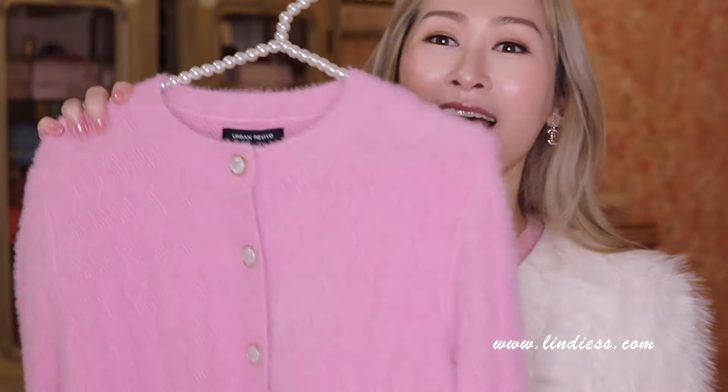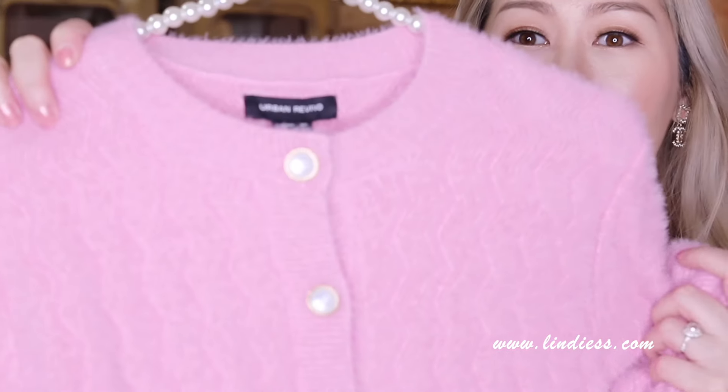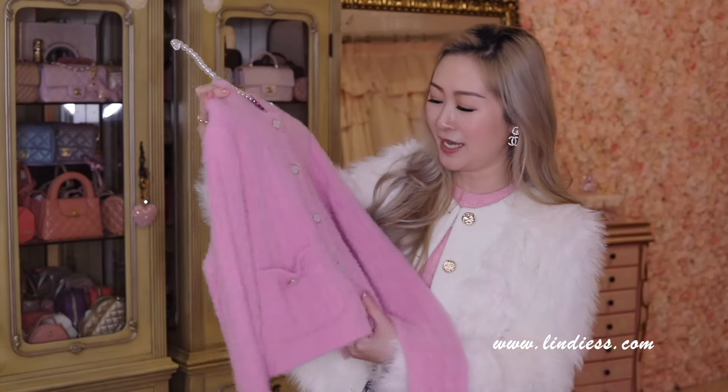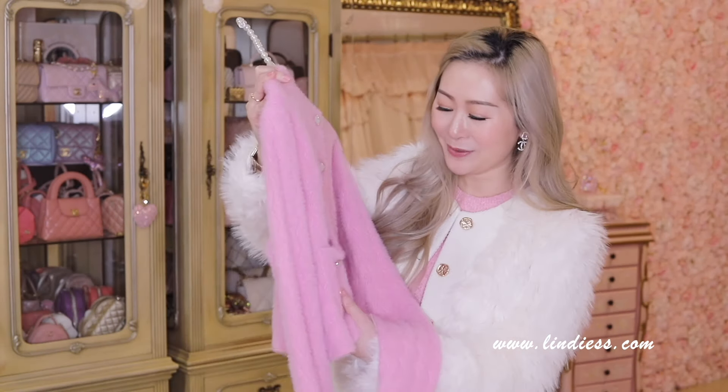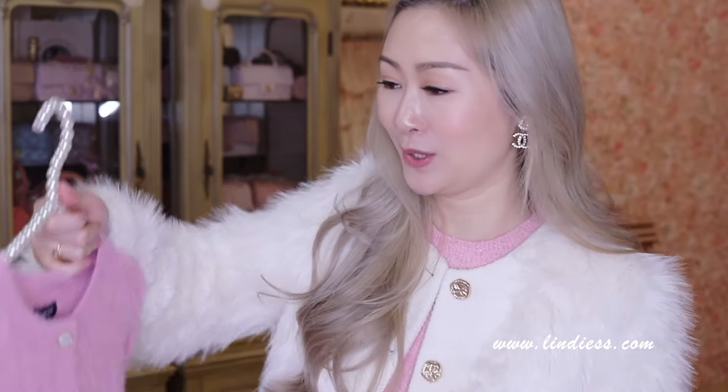I'm going to show you a cardigan just to break it off a bit. This is a very, very nice Chanel inspired cardigan, and it comes with beautiful curly buttons. They are iridescent — so pretty. This almost feels like cashmere. Super nice to the touch.